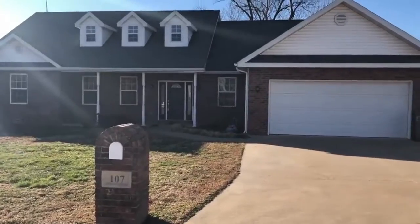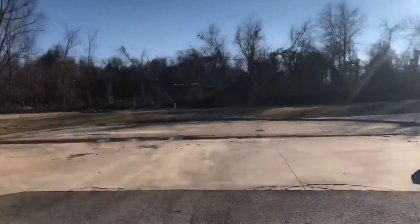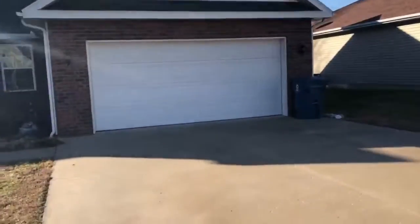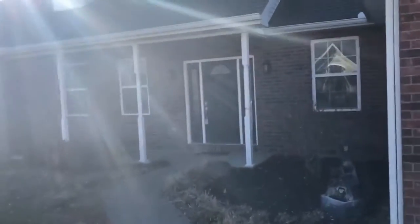So here we are at 107 Weatherstone in Oronogo. You can see we're down here on a nice quiet cul-de-sac — you've got the end of the road to yourself. Two-car garage. As we walk up to the house you can see it's got a great covered porch here.